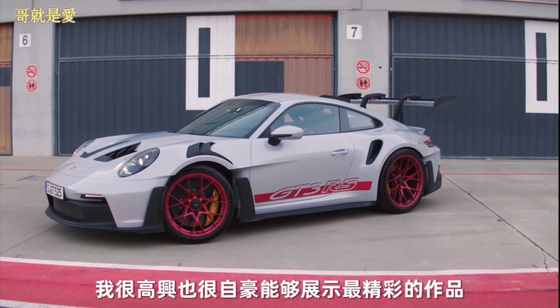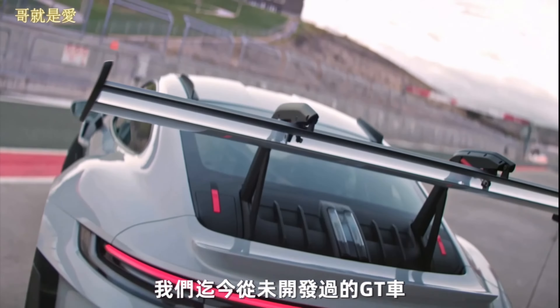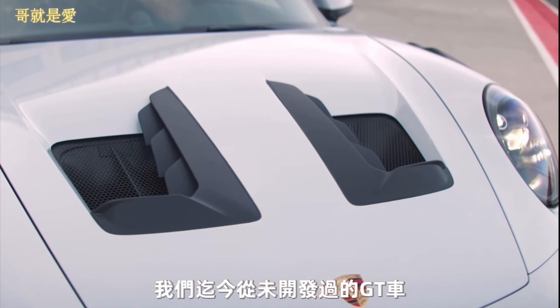The long wait is over. I'm very happy and proud to be able to present the most track-orientated GT car we ever developed to date, the new GT3 RS.